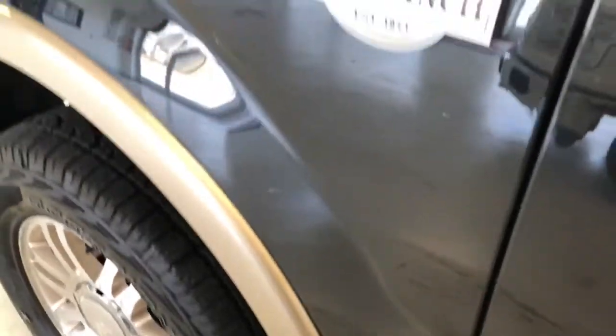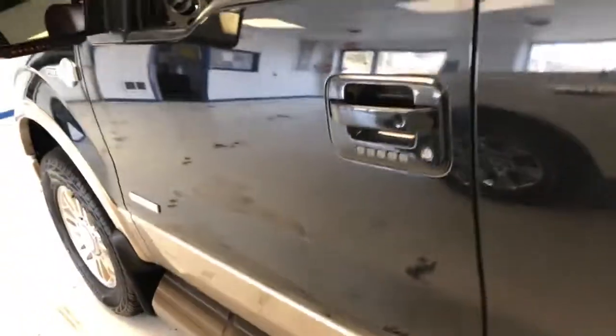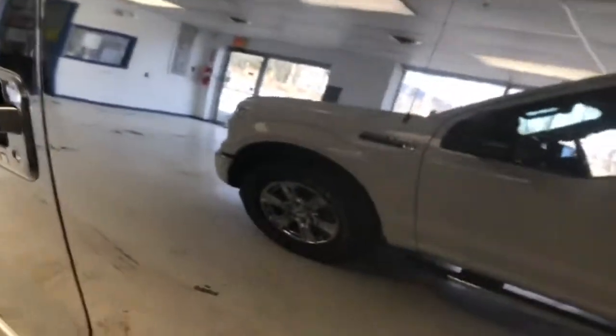I can say this truck shows no signs of any prior paint work and all the body lines are nice and straight. It's a one-owner with a clean Carfax. I really haven't noticed anything yet — not even so much as a chip. Back here on this door we do have a couple of small chips, but no dents.